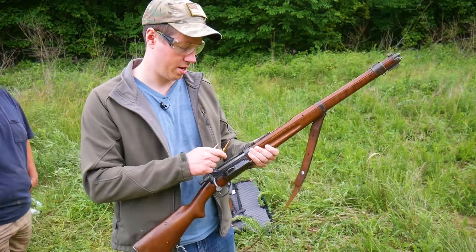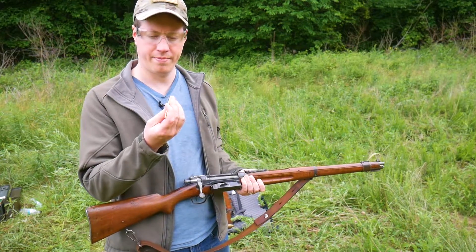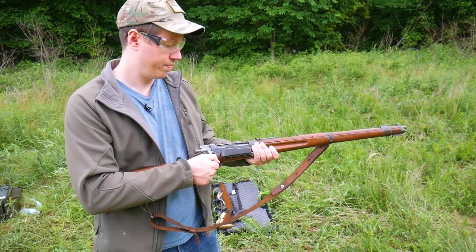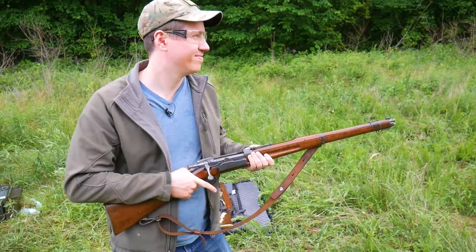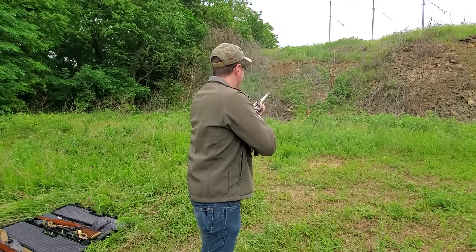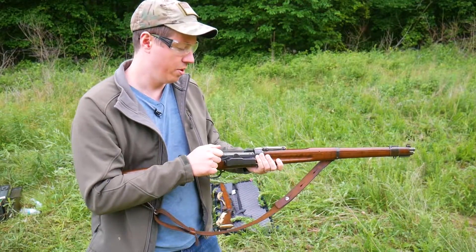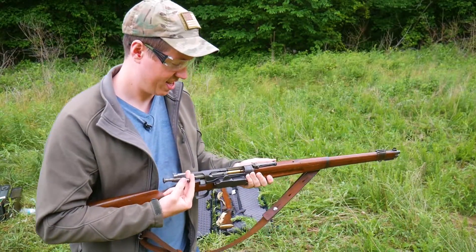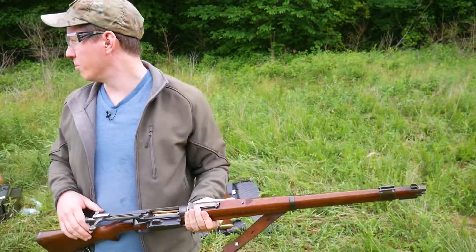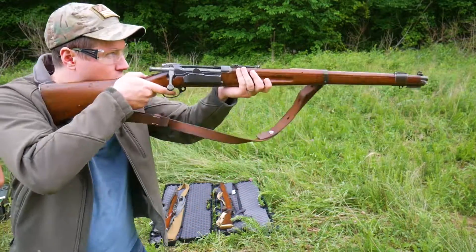Okay, first shots with the Norwegian Krag with the PMC ammo. Let's see how extraction is. That was some heartache. Kicked it out so ejection is good, but it is really hard to eject at least with this ammo. Try one more.